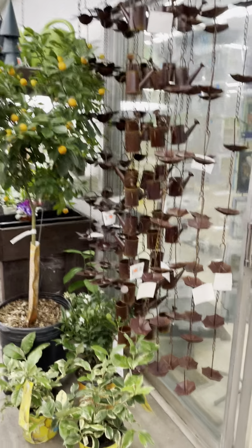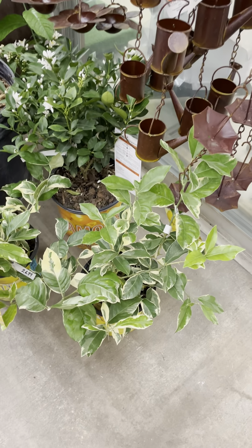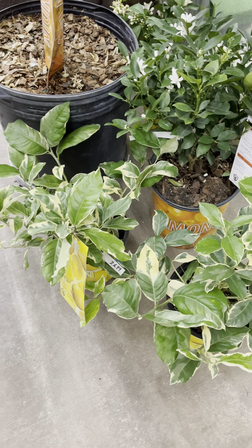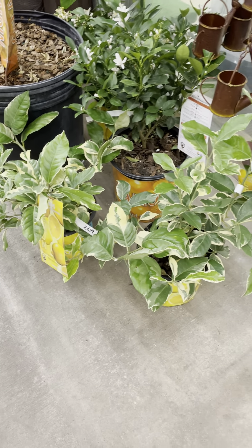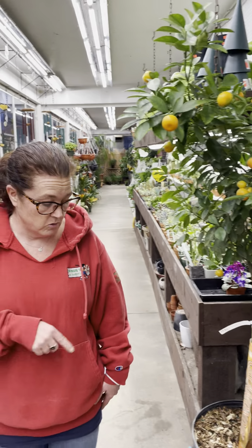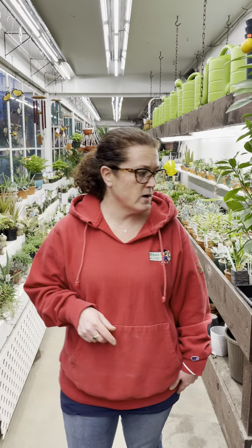I got in a few more of the variegated lemon — this is the pink lemonade lemon. The leaves are variegated, the flesh inside the fruit is pink, and the fruit skin also has stripes on it. Super cool! Those looked great — I couldn't resist them. We do still have a few of the other citrus as well.